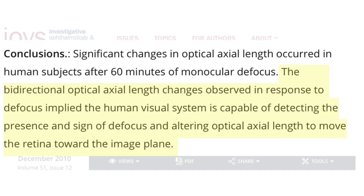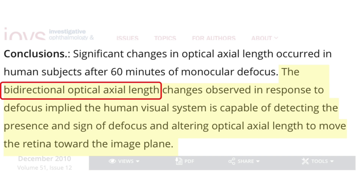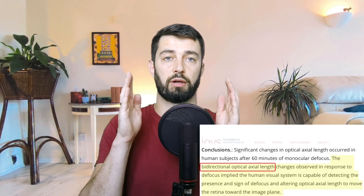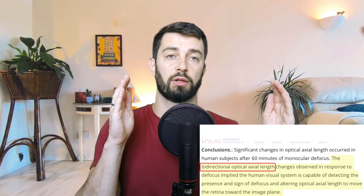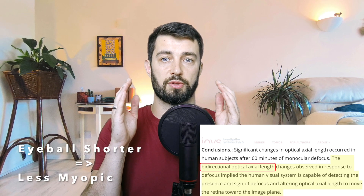In the conclusions of this study, highlighted here: 'The bi-directional optical axial length changes as observed in response to defocus implied the human visual system is capable of detecting the presence and sign of defocus and altering optical axial length to move the retina towards the image plane.' In other words, they measured how axial length changes with a blur stimulus, and the results show that this lengthening of the eyeball is bidirectional — it goes both ways. So if the eyeball getting longer makes us myopic, we want it to become shorter for our eyesight to improve.